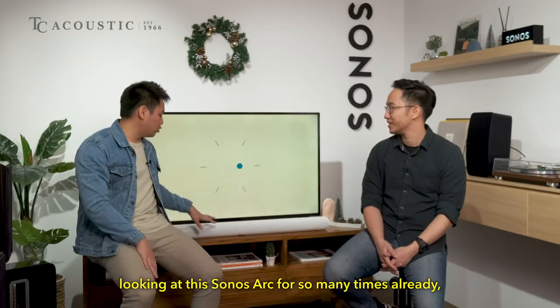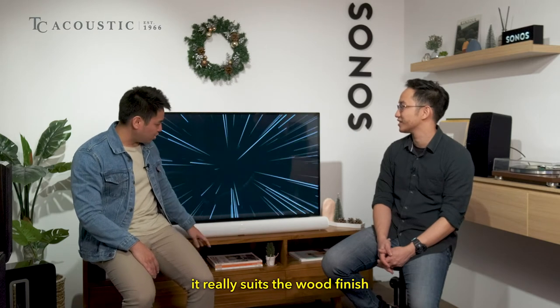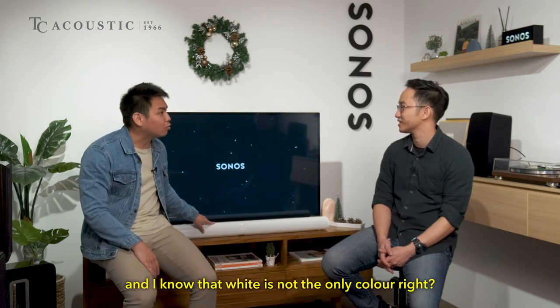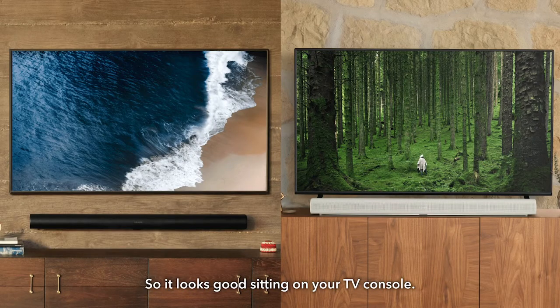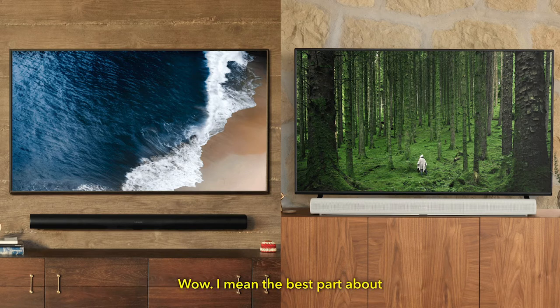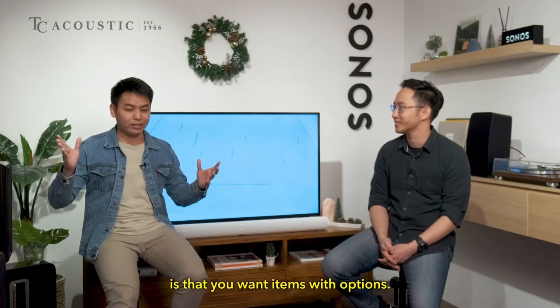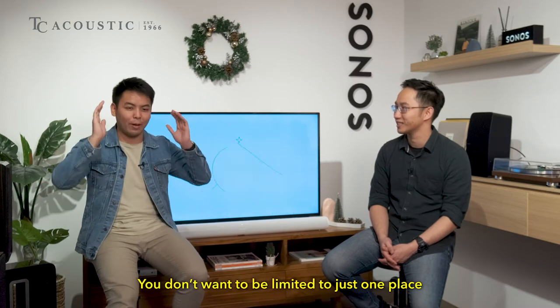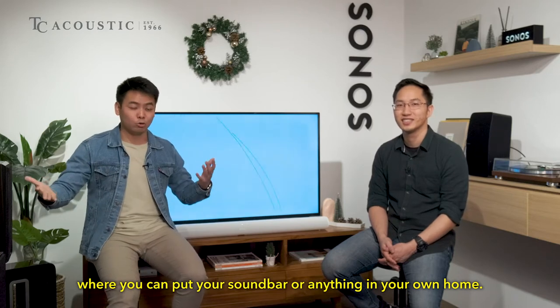The Sonos Arc really suits the wooden finish here, and white is not the only color. The Sonos Arc comes in both black and white, so it looks great sitting on your TV console. If you don't have a TV console, it can also be wall mounted — you just need to buy the wall mount, which is sold separately. Having that option is really important when interior designing your home, so you're not limited to one placement.